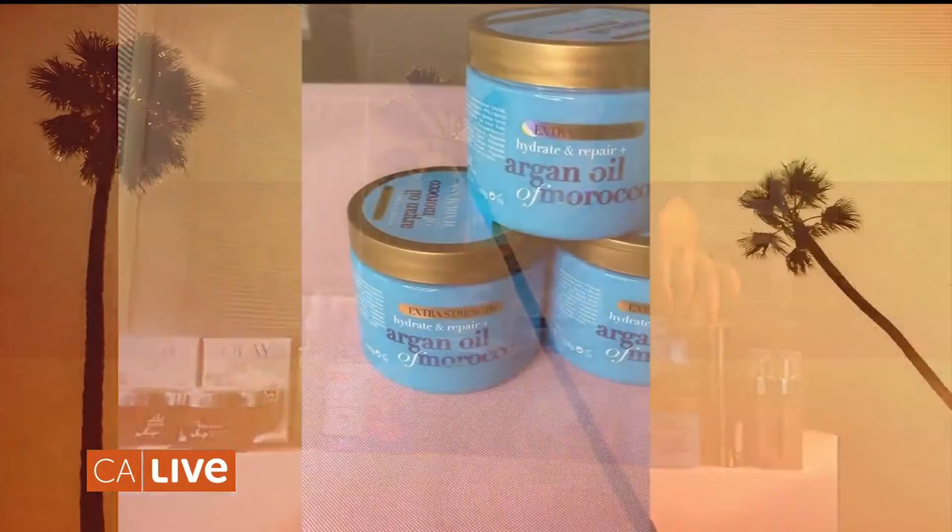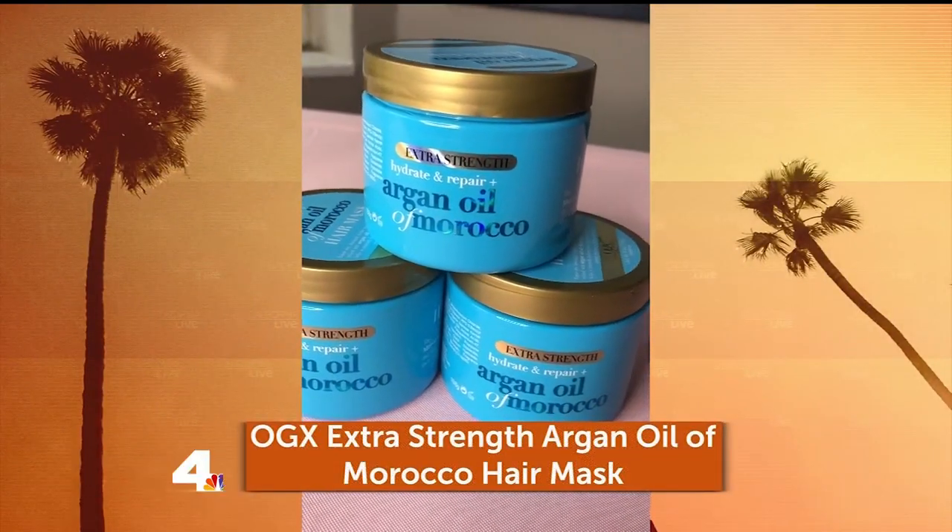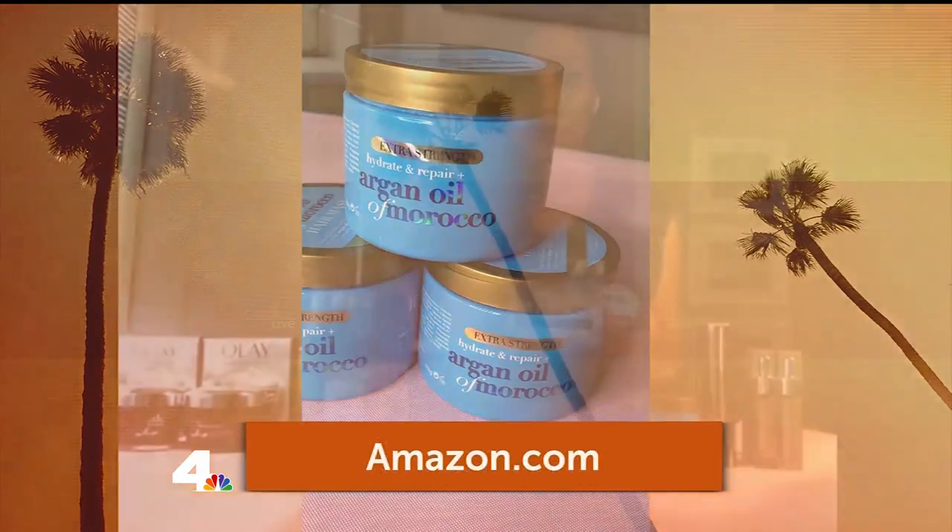It's $59.95 and you can get it at oralgen.com. This is the time to get a hair mask. This is from OGX — it is your Extra Strength Argan Oil of Morocco Hair Mask. It has argan oil, which really works to nourish and hydrate your hair, but then it also has silk protein.